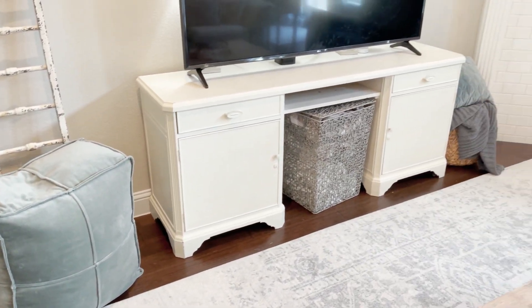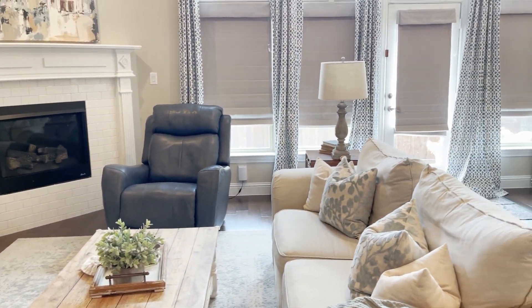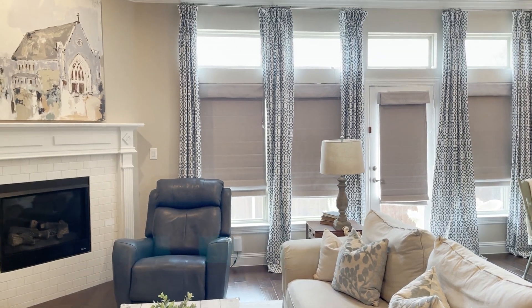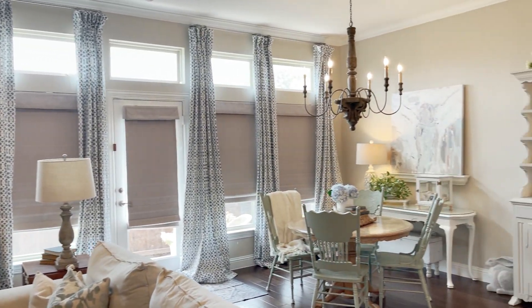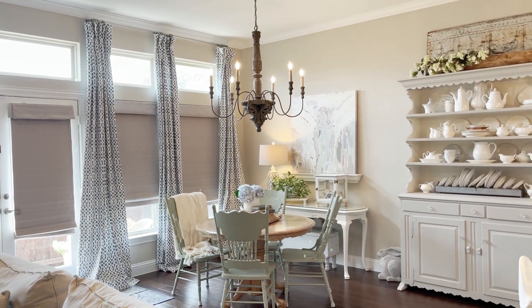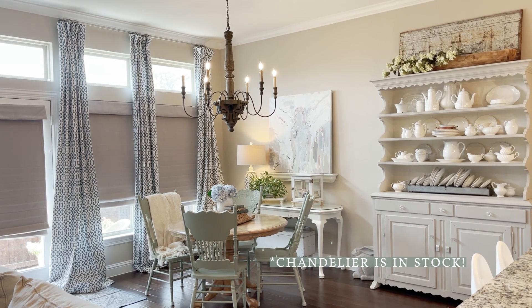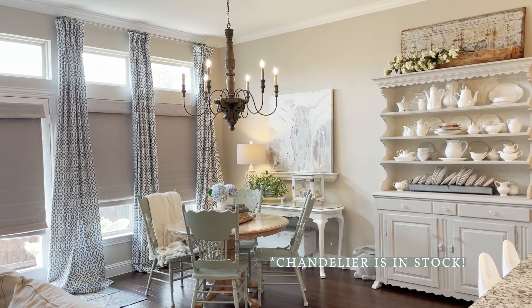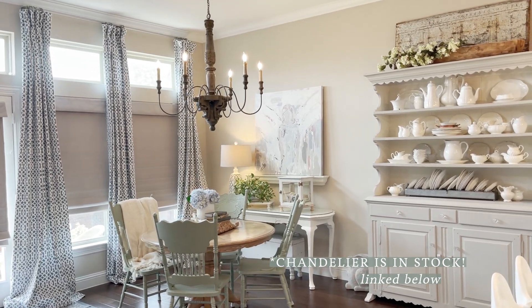Now I'm going to turn this around and show you a couple of the risers they sent. But first, I want to point out the chandelier. They used to carry this one — I'm not sure if they're going to get it back in stock — but they have this exact chandelier in a lighter shade that is absolutely gorgeous. I will link it. This is my favorite, favorite piece.